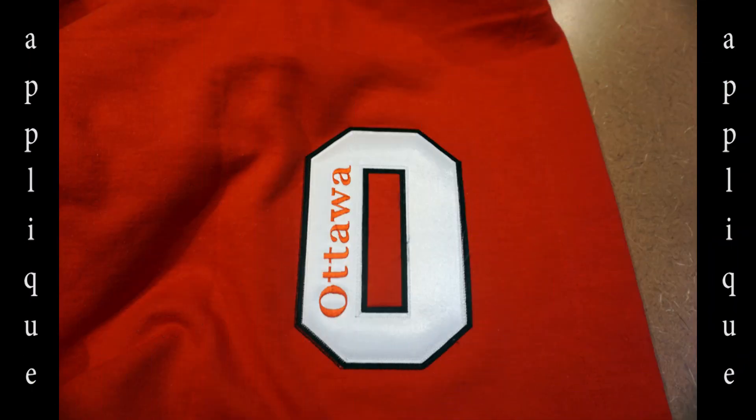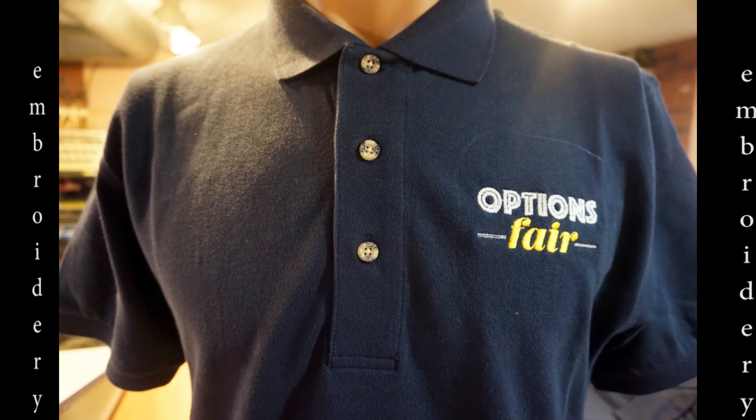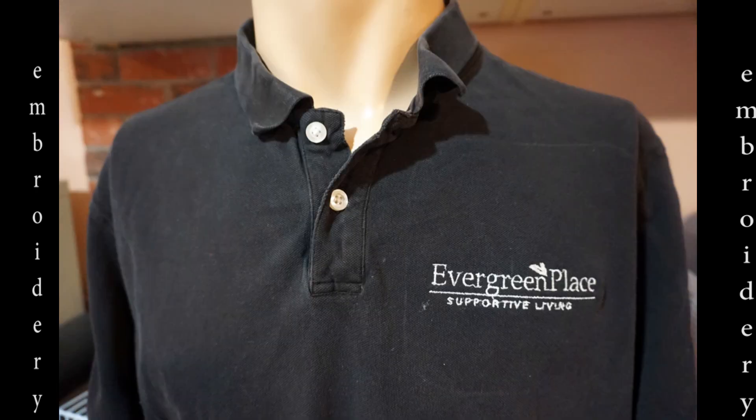Thanks, Mike. We always enjoy bringing these videos to you, and this week is no exception. For our first item, we show an applique blanket for the Ottawa High School Booster Club. The polo you see here was embroidered for a school function, and this logo was done left front for Evergreen Place of Streeter.